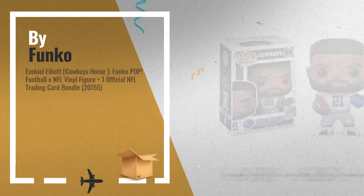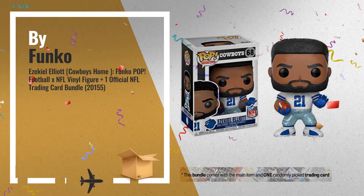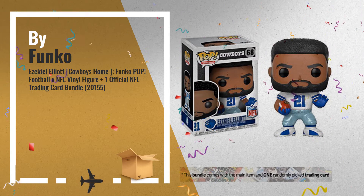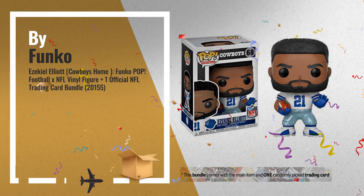Number 2: this bundle includes the main item and one randomly inserted trading card that may be inside the product packaging. There's a chance to receive a valuable rare card — another great product by Funko.